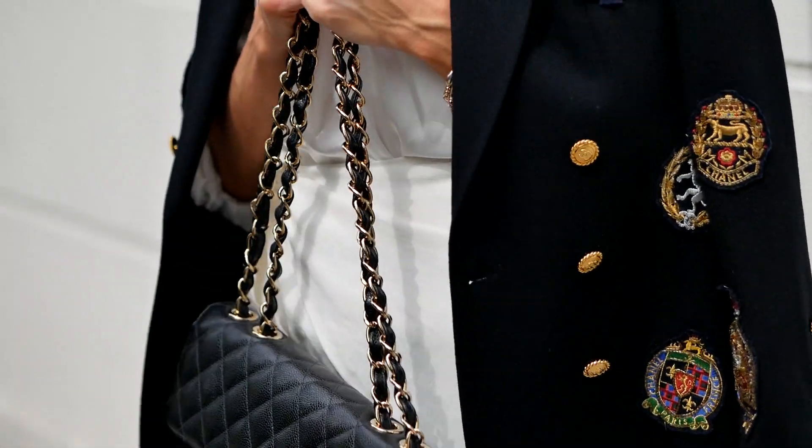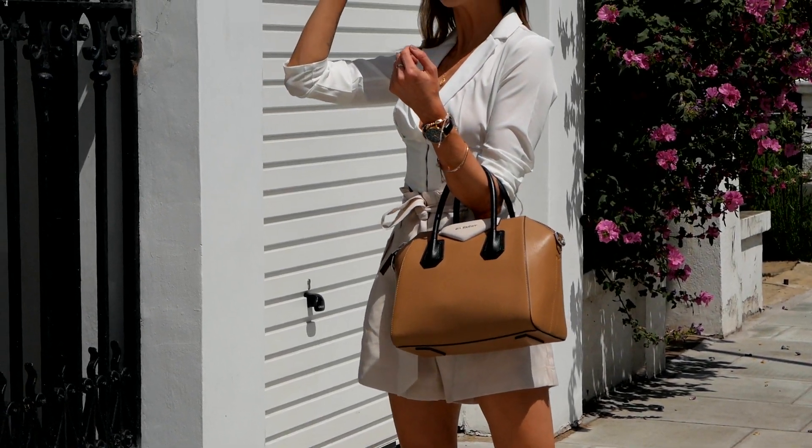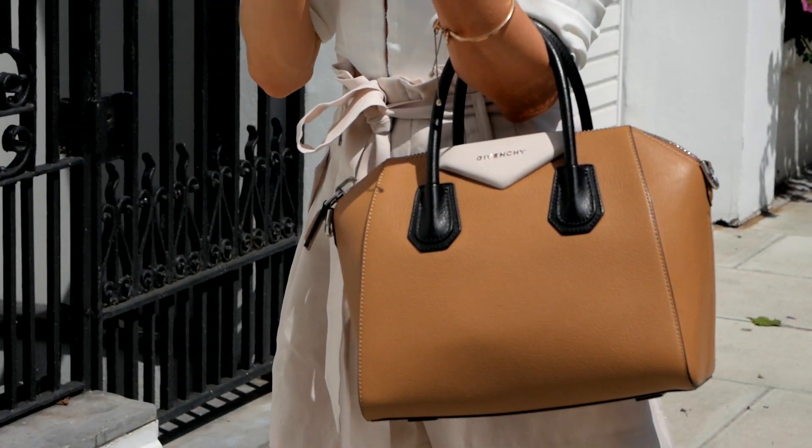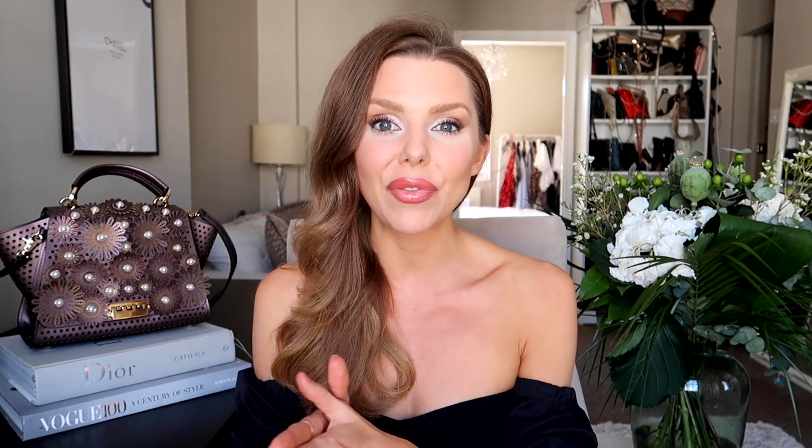If any of you have a designer handbag you'd like to sell, you can easily send it in — I'll put the website down below. You can send it in the post or pop into one of the stores, and after a couple of weeks you'll get a return. You can either get a voucher to spend in store or get the cash — it's up to you. They authenticate it, so it's a really safe process. You'll see in this video how I actually sell two of my handbags at the store so I can show you the process simply.